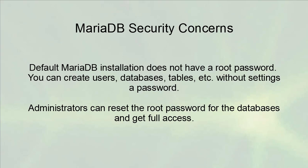There are a couple of MariaDB security concerns. First, the default MariaDB installation does not have a root password, so you can create users and database tables all without setting up a password. Also, administrators can reset the root password for the databases and get full access if they want to. This might actually be helpful if you lose access to your database and can't get back in — the root user can then help you regain access.